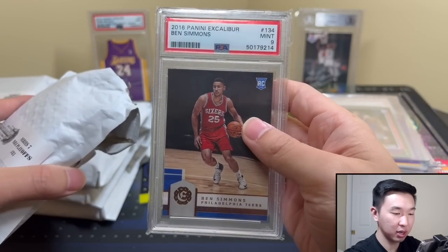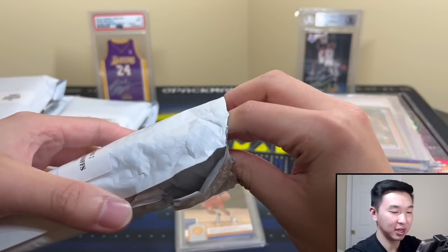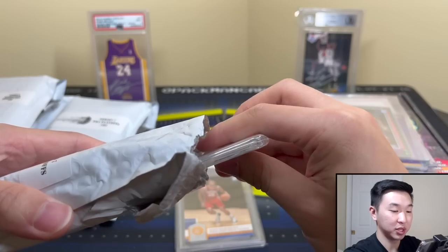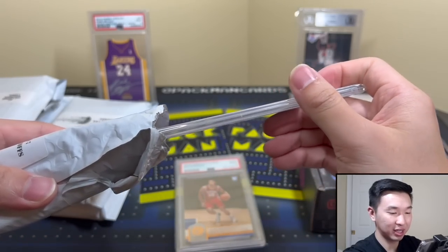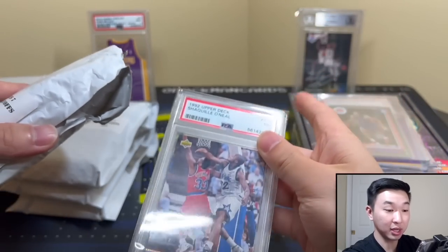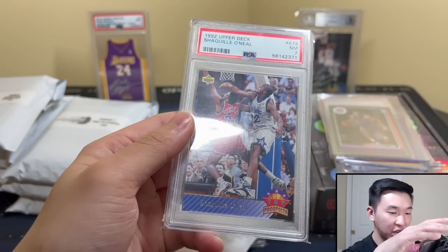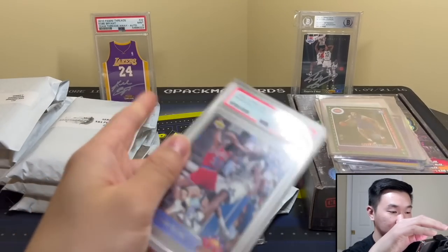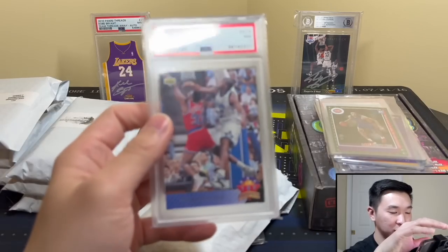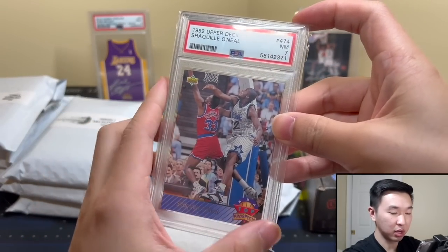All right, first one is Ben Simmons — got Excalibur Ben Simmons, nice! PSA 9. Ben Simmons was all the rage and he'll be back soon I think — we'll see if he can have a great career with the Nets. Next slab — oh that's pretty cool! Oh hey — we got Shaq and Kobe! Shaq and Kobe in the back — rhymed accidentally. It's a seven, but who cares — nice card!